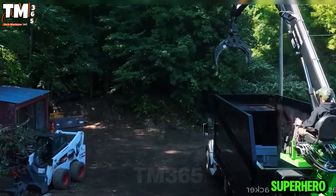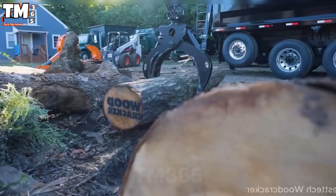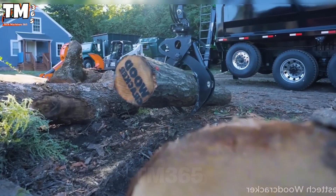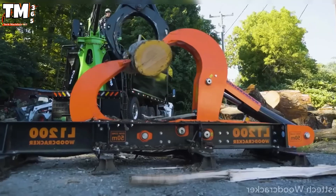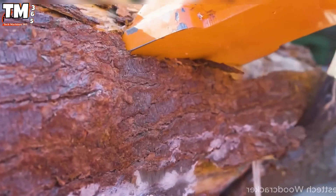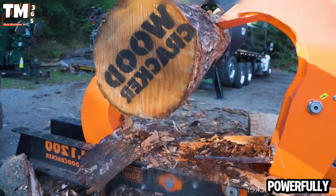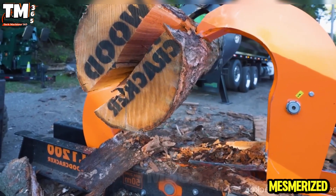A super hero in the world of logging machinery, this Woodcracker L1200 can split colossal logs in just a few seconds, creating clean and forceful cuts. The sharp splitting blade operates decisively and powerfully, leaving viewers utterly mesmerized.